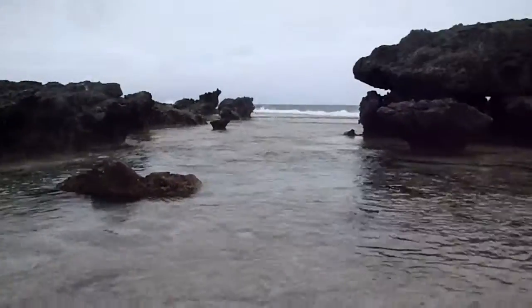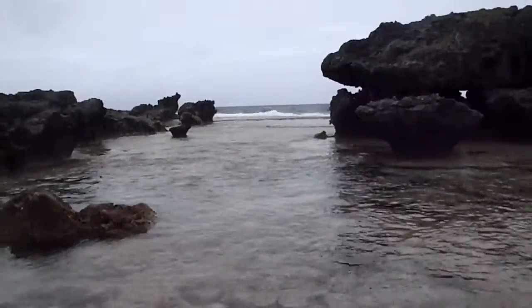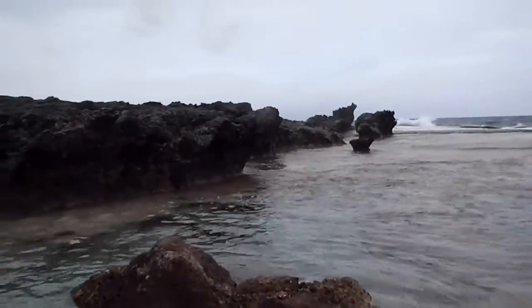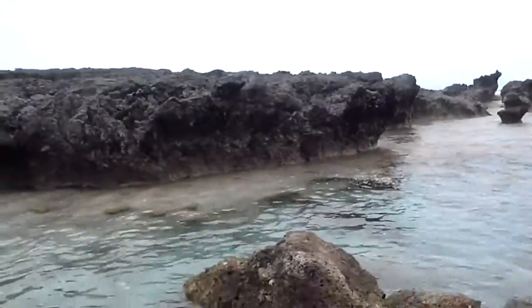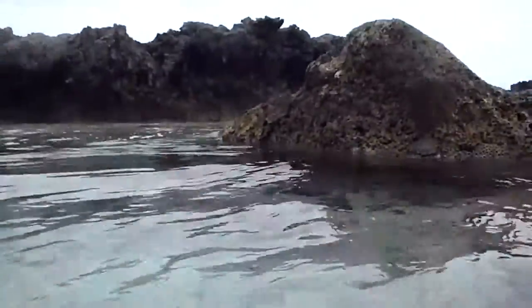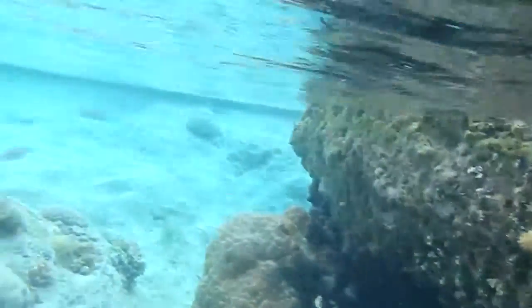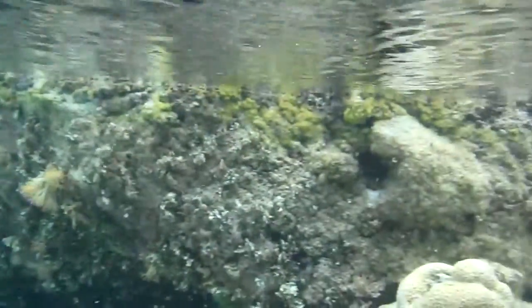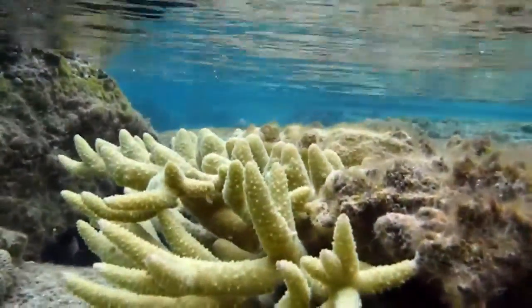It's the mouth of the lagoon. Look how beautiful this is. Just dip you under the water. See how colourful that all is. How beautiful.